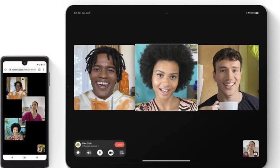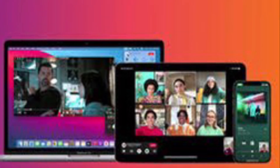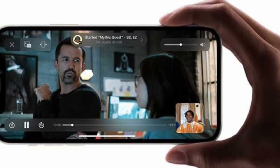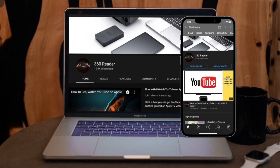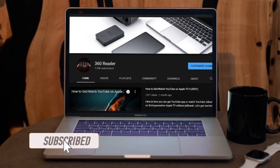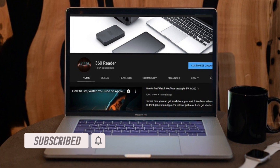Just in case SharePlay is not working in FaceTime on your iPhone or iPad and you are wondering how to fix it, these tips can come in pretty handy. Before getting started, make sure you have subscribed to our YouTube channel and also hit the bell icon so that you won't miss any update from 360 Reader.